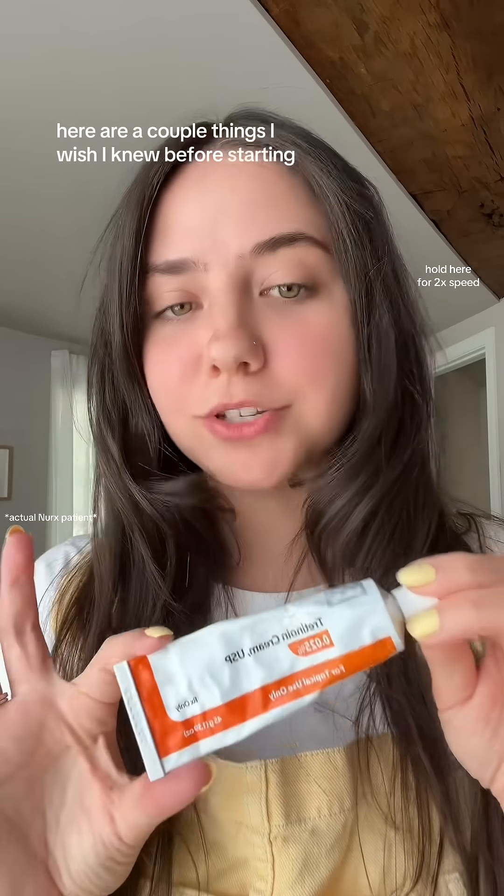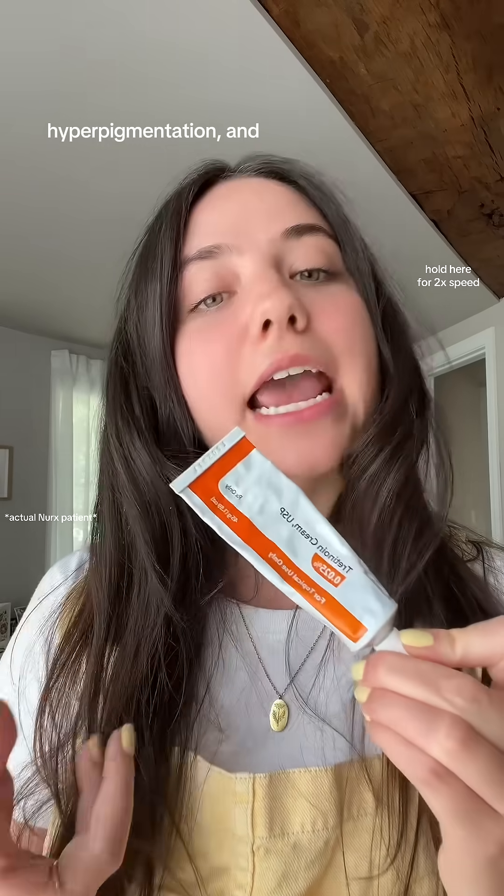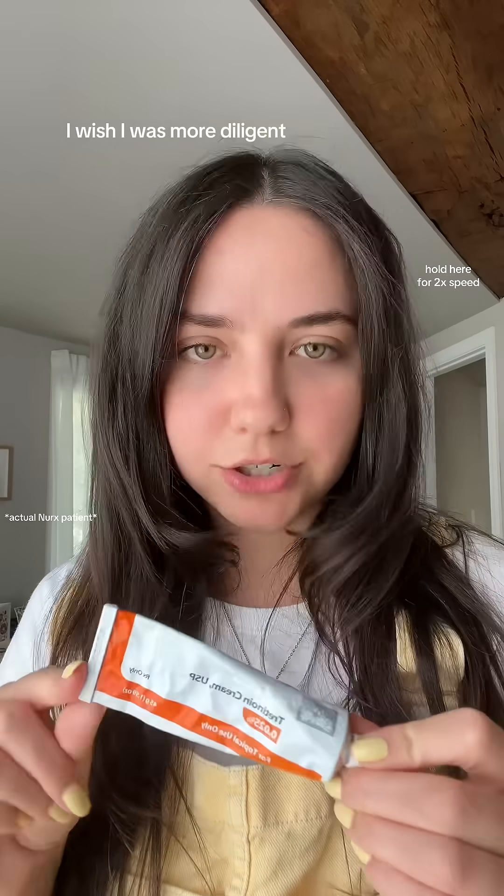Here are a couple of things I wish I knew before starting tretinoin. Tretinoin is a retinoid, so it is 20 times stronger than over-the-counter retinol. It is only available with a prescription, and it can be used to treat acne, hyperpigmentation, and fine lines and wrinkles.